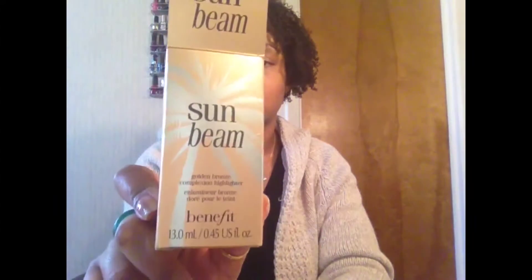Next, one of my favorites is this one — it's also by Benefit. It's called Sunbeam and it is a golden bronze complexion highlighter. It comes with a little pamphlet as well that tells you where you can put it, and I also watched some demonstrations that mentioned places not even on the pamphlet.